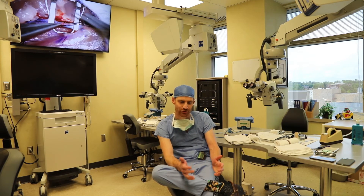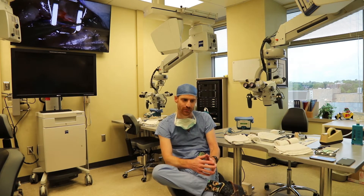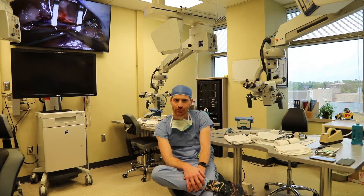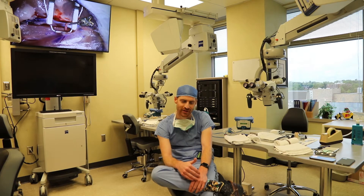Pretty much everyone at some point during junior residency takes a week-long course where you do everything from tying on boards and tubes to learning to do basic anastomosis with animals — artery and vein end-to-end, artery-vein end-to-side.